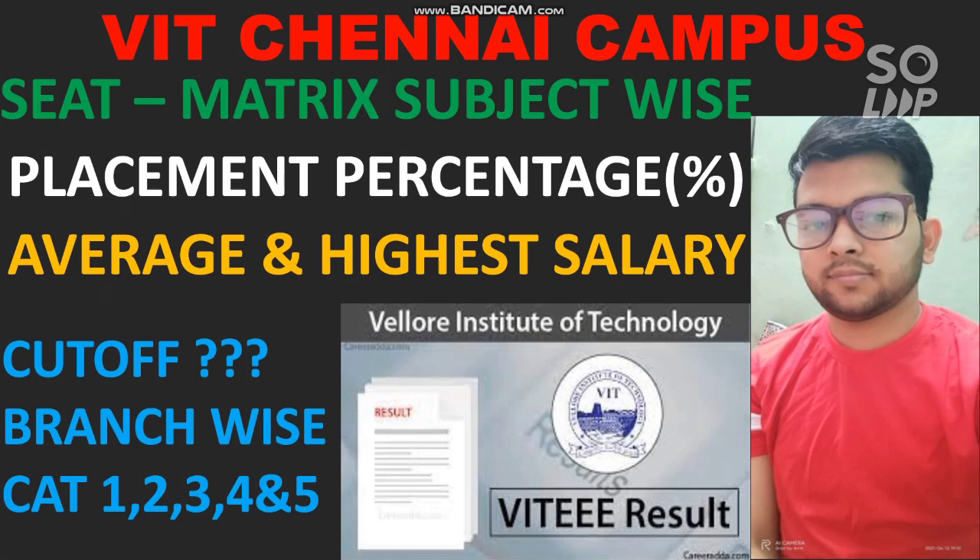Please subscribe the channel so that you will get all the information related to VIT VITEEE counseling 2021 - when the result is announced and how to do the counseling. I will guide you for everything. If you have any doubts you can ask in the comment section or join the Instagram or WhatsApp group - you will get both links in the description box.